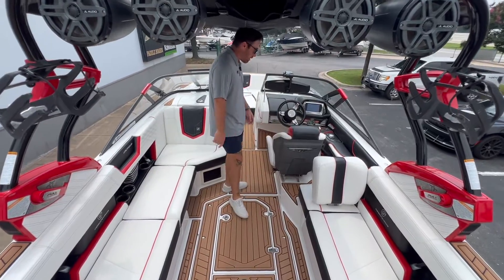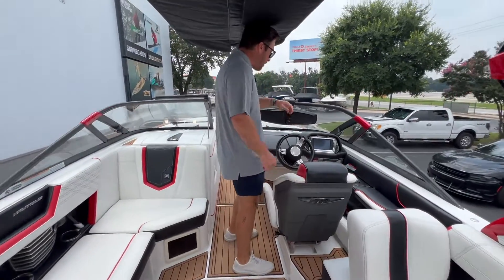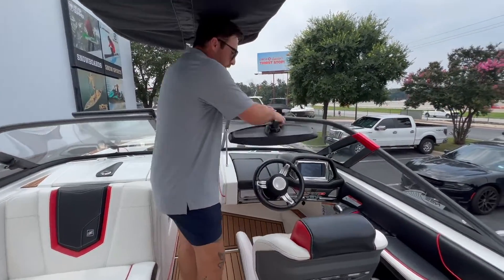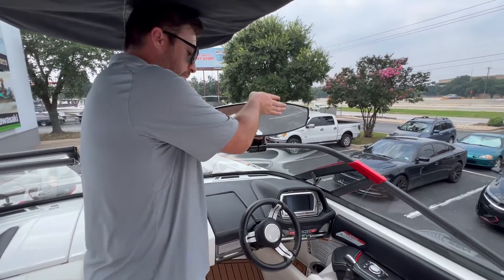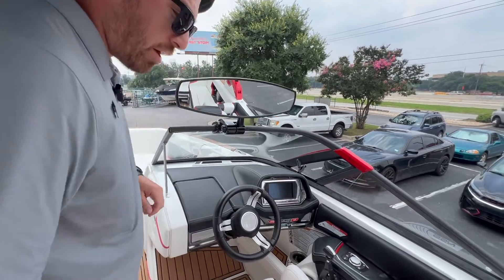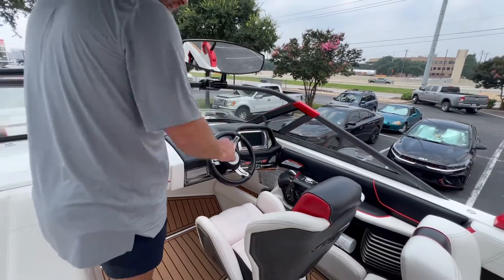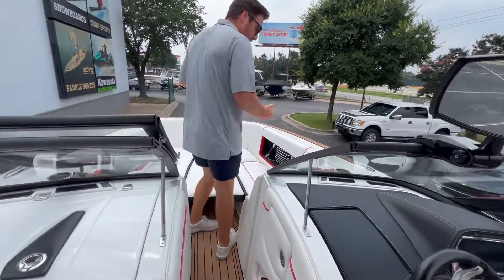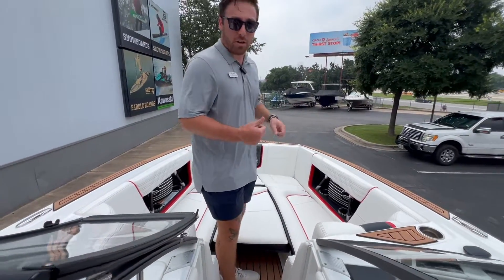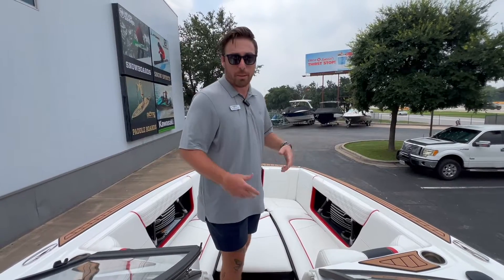Working our way up, you're going to notice the touchscreen LINC display by Nautique, a huge rear view mirror that pops open from Nautique, and a very comfortable driver's seat with full helm command. Moving up to the front, there's tons of space up here including a bow filler cushion, so it turns into a huge playpen up in the front.